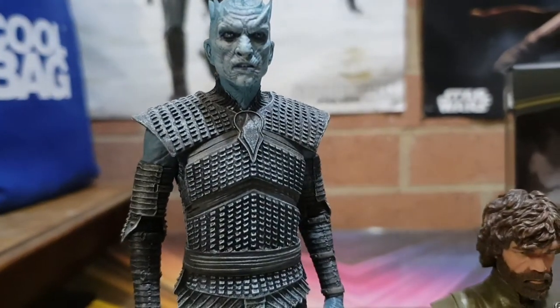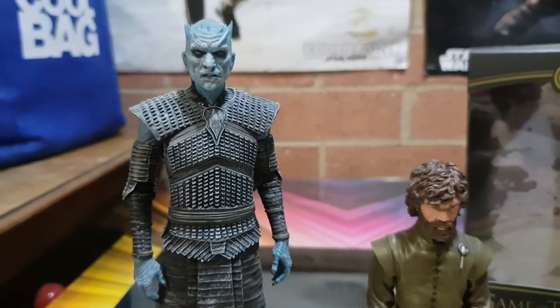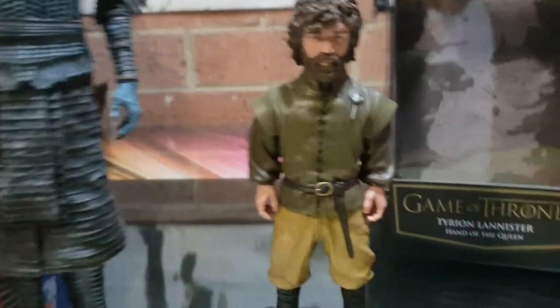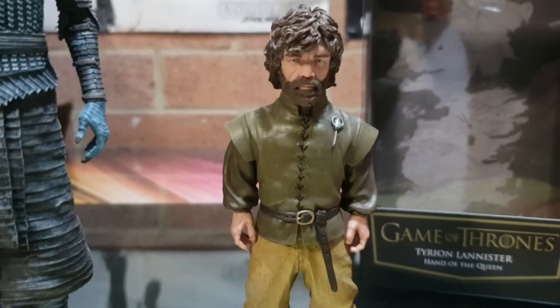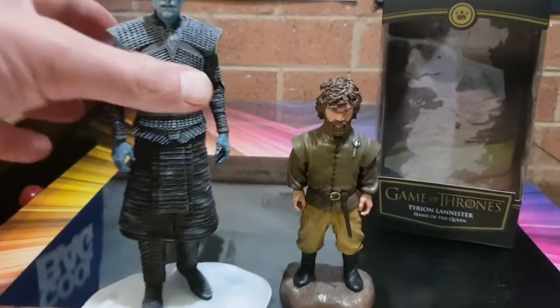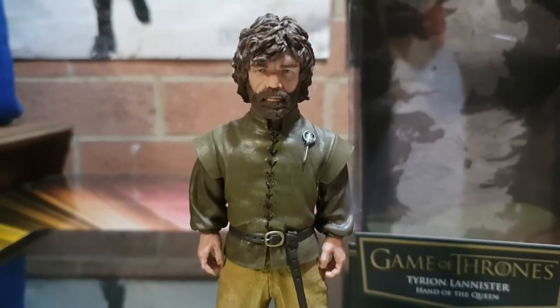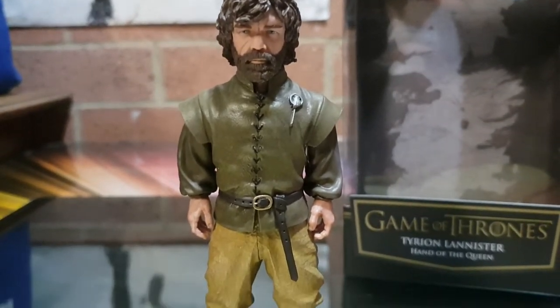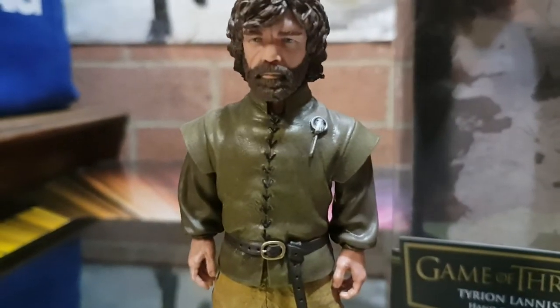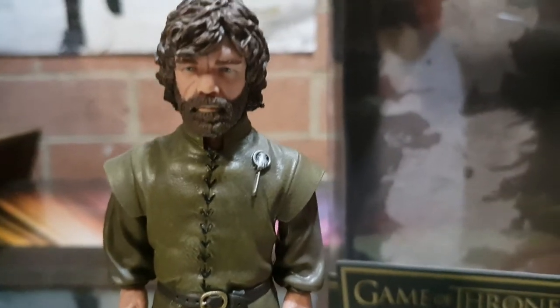I do have some other Game of Thrones stuff but there's no way in hell I'm bringing it down here — it's too heavy, too big, and too delicate. Alright, so there we go. That's about it for now, just a very quick video. Hope you enjoy. We just had a ton of rain and had to wait for that to go away.